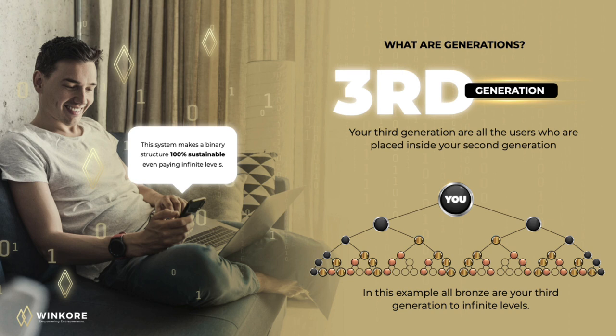This continues in a zigzag shape, forming your generations and paying all affiliates every time someone pays to activate a pack. This system makes a binary structure 100% sustainable, even paying unlimited levels. And this is our Intelligent Binary Bonus.